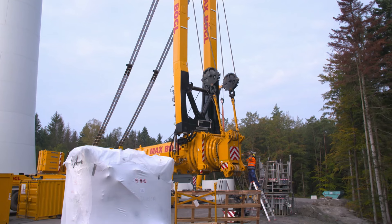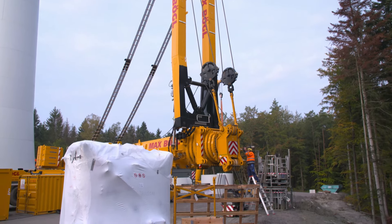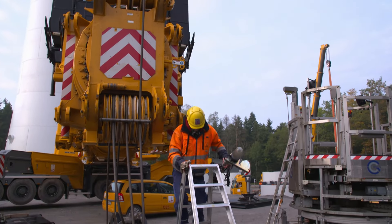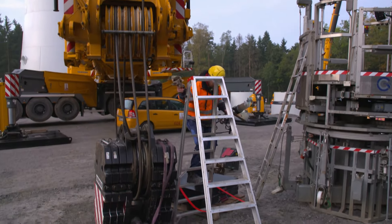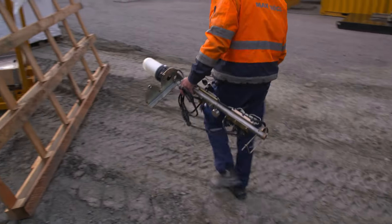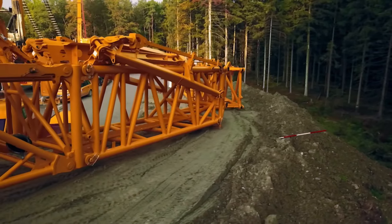On the site, everything has already been prepared. The pre-assembled lattice sections lie just a few meters away. They'll then be moved to the end of the telescope with the help of a small crane, fitted on perfectly and fastened into place with bolts.